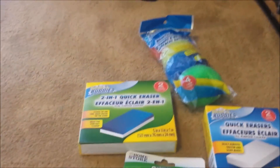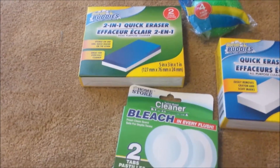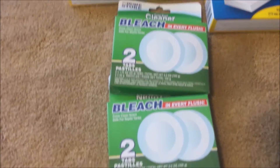The second bag is cleaning items. I got some scrub brushes for the kitchen, the two-in-one quick eraser, and then a regular quick eraser as well. And then two packages of the toilet bowl cleaners.